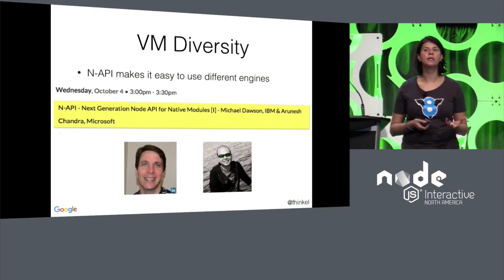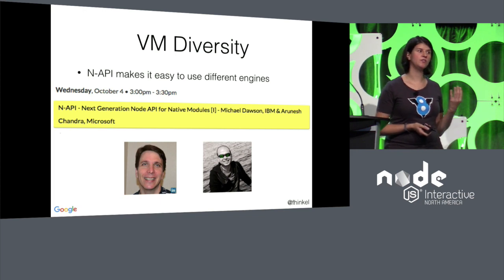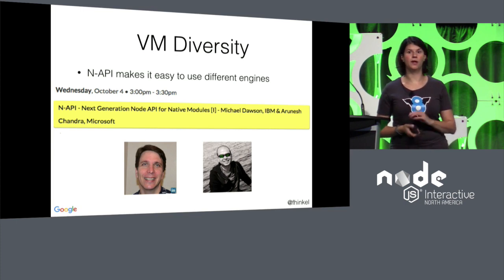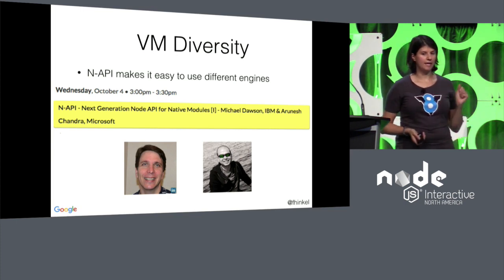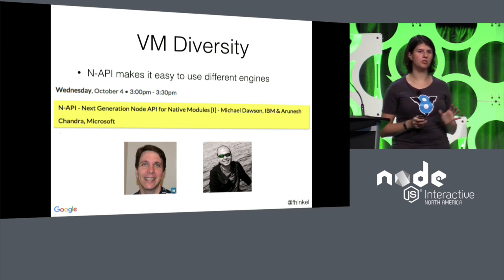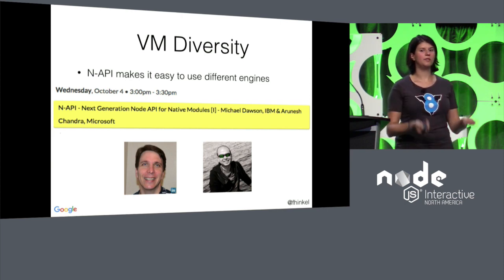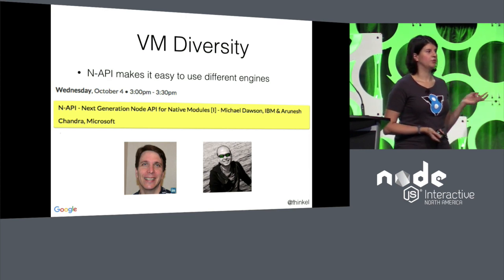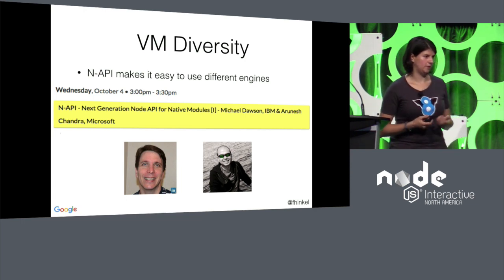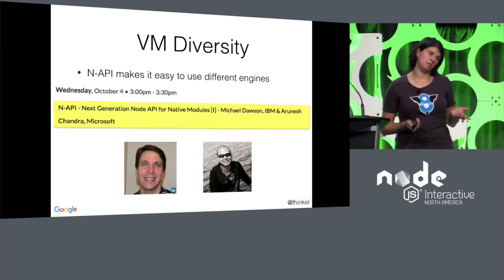One thing that's technically challenging about switching engines is native add-ons have had to be recompiled when you switch the engine version. But as of Node 8.6, which just came out, the N-API is no longer behind an experimental flag. The N-API is the Node API for native add-ons that allows you to compile your native add-ons once and not recompile them if you update the engine or even completely switch it out. Michael and Aranesh will talk about this later today.